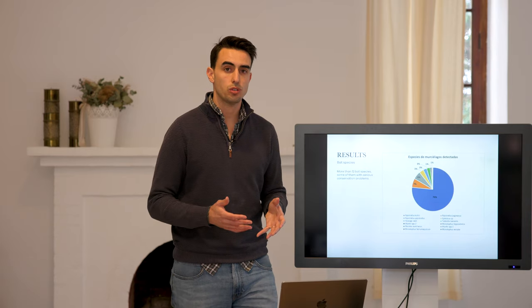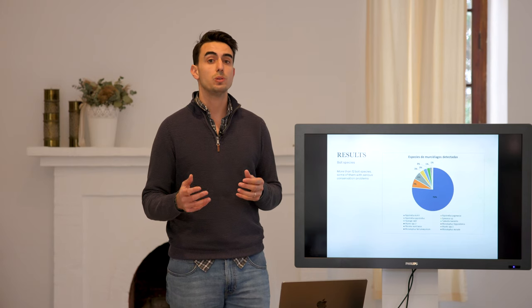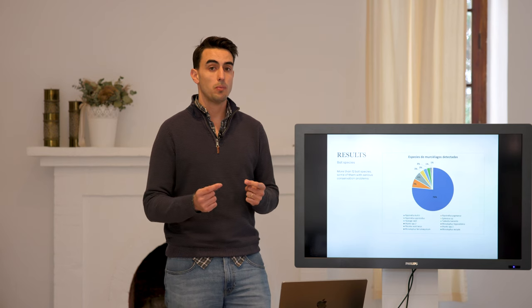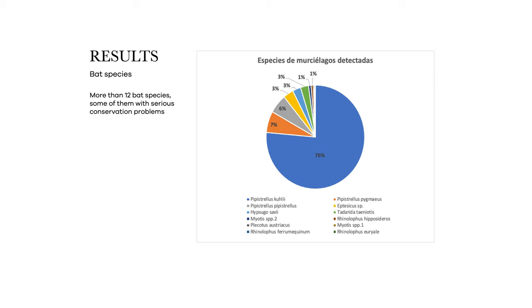Now let's look at another interesting result. We have found more than 12 bat species living in our vineyards, some of them with serious conservation problems. The most abundant — more than 75% of the audio records — are from Kuhl's Pipistrelle, which for us is the most important one.